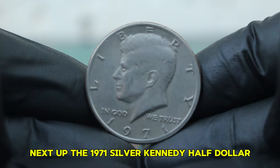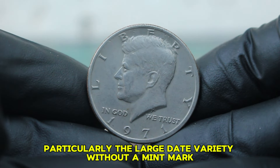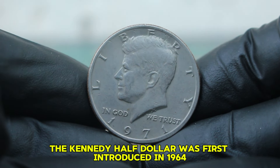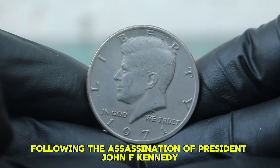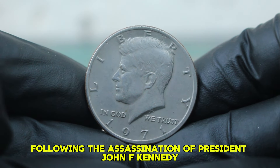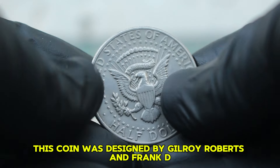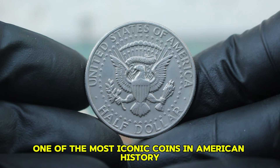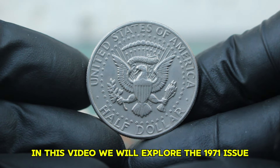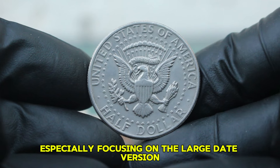Next up, the 1971 silver Kennedy half-dollar, particularly the large date variety without a mint mark. The Kennedy half-dollar was first introduced in 1964 following the assassination of President John F. Kennedy. This coin was designed by Gilroy Roberts and Frank D. Gasparro and has become one of the most iconic coins in American history. In 1971, the US Mint produced two varieties of the half-dollar: the small date and the large date, with the large date featuring slightly larger numerals.